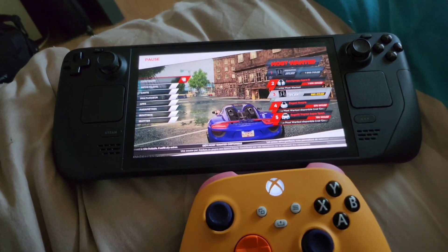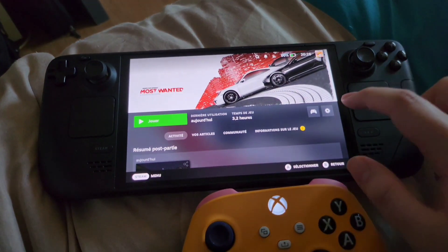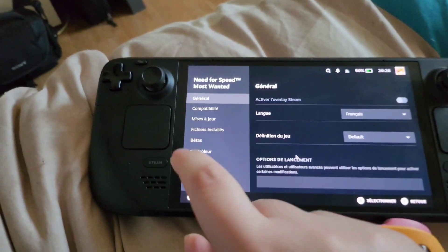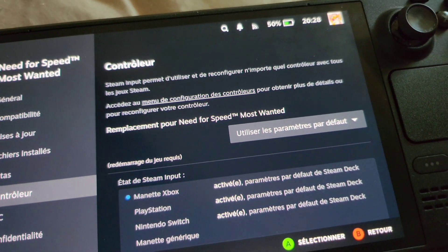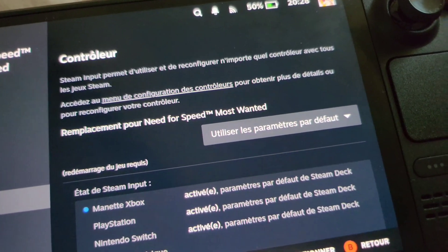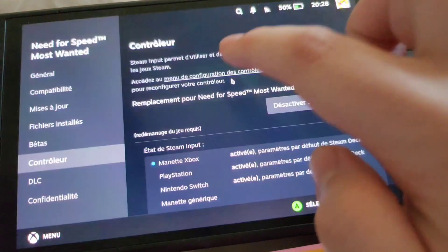If you want a quick fix for this, it's actually pretty simple. First off, quit the game, go to Settings, Properties, and then head to Controllers right here. As you can see, it asks you how it's handling the Steam Input System. For this game, by default it is on Use Default Settings, and it's enabled for everything. Switch this to Disable Steam Input.